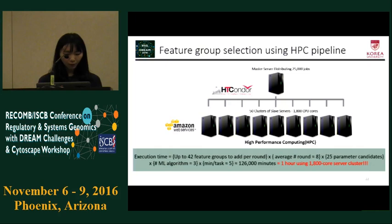Therefore, we constructed a high-performance computing pipeline using HT Condor. HT Condor is an open-source high-throughput computing software framework for parallelization of computationally intensive tasks. Using 1,800 cores from Amazon Web Service, we finally selected the best feature groups in just one hour.